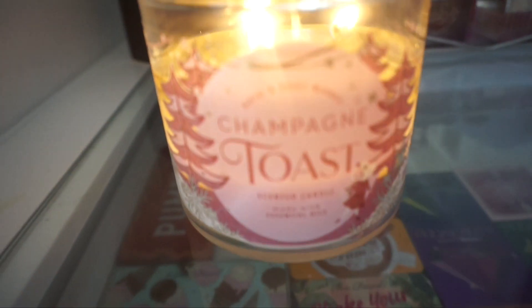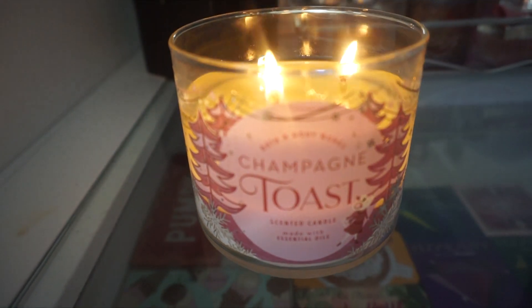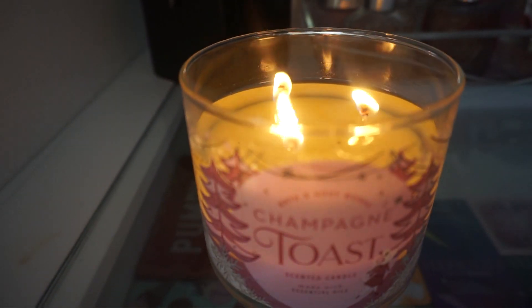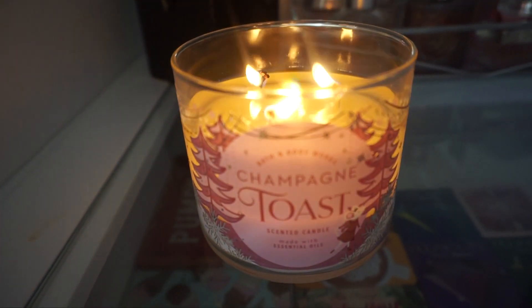It closes on the 20th of March, so make sure to follow all the rules of the giveaway because you don't want to miss out. I'll leave a link to the video in the description box below so you can check it out. Also, candle of the day in the back there - it's Bath & Body Works Champagne Toast. This is the weekend before my birthday and I'm just in a celebratory mood.